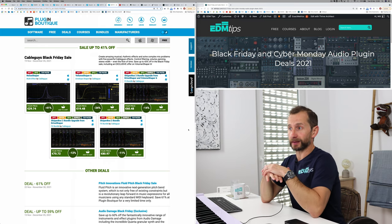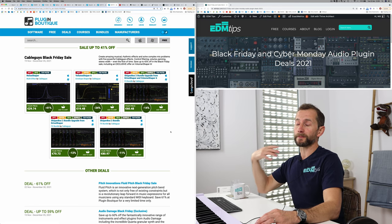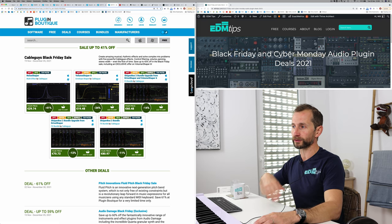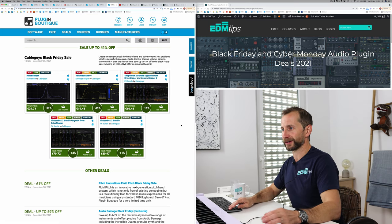Then we've got the CableGuys Black Friday sale. I like using LFO Tool and Nicky Romero's Kickstart, but the ShaperBox does a similar thing to those except you get a bunch more stuff in it as well — saturation, volume control, panning. I actually do recommend the CableGuys ShaperBox instead of those alternatives nowadays, so that's worth checking out.